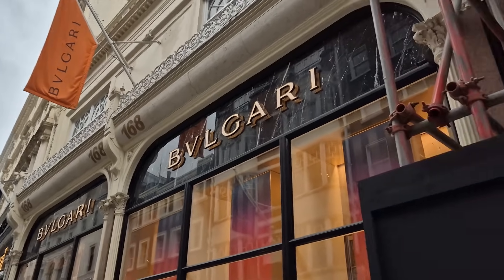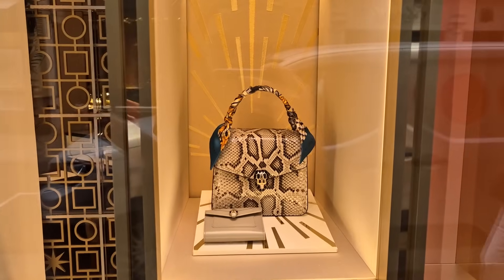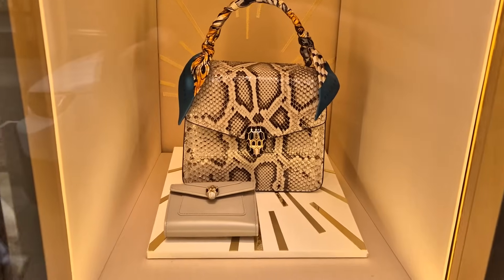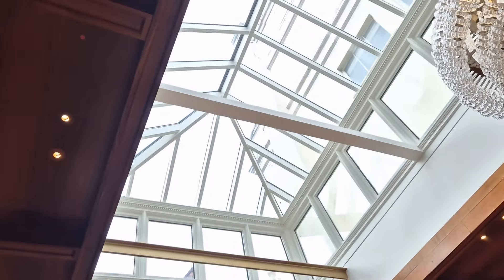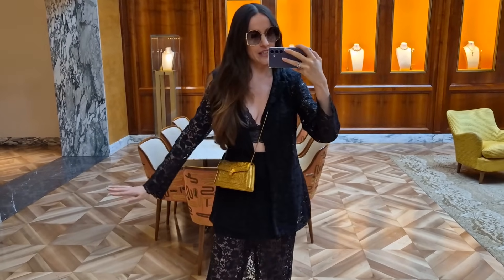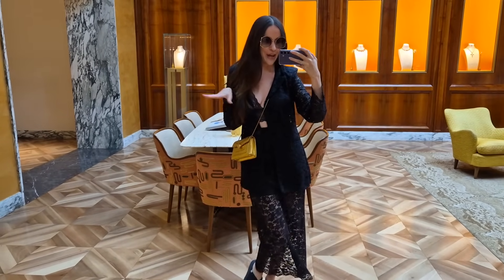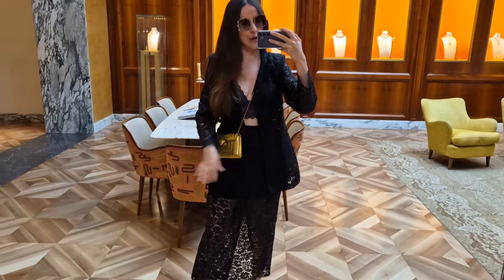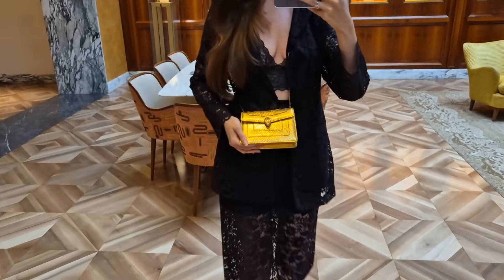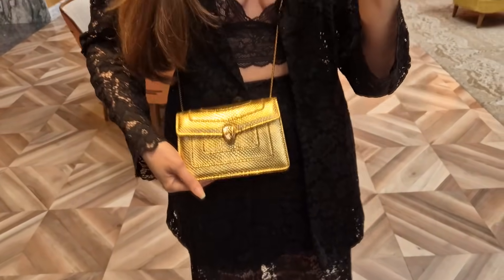And guys, we are here. Sorry for the construction noise — there's a huge construction site next to Bulgari. M&S is actually moving in right next to Bulgari, so they're going to be neighbors. Look at this beautiful Serpentine Forever. You always have the best light in this room. I thought I'd show you my outfit quickly. I just got this very Dolce & Gabbana-inspired look — a beautiful lace jacket, lace top, and lace skirt. And I've paired it with my Serpentine Forever in pure gold.